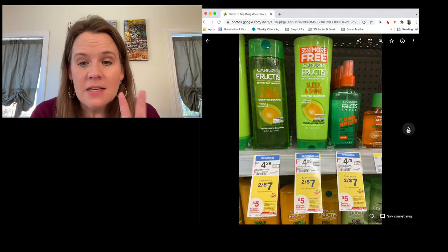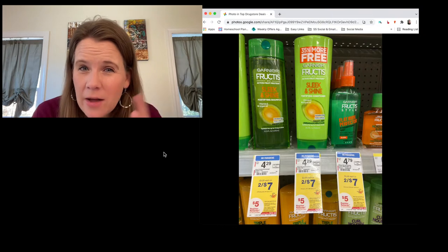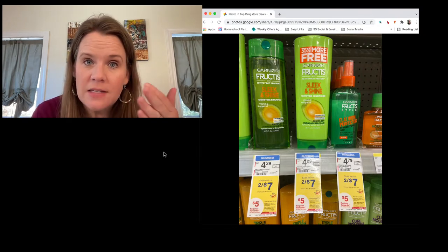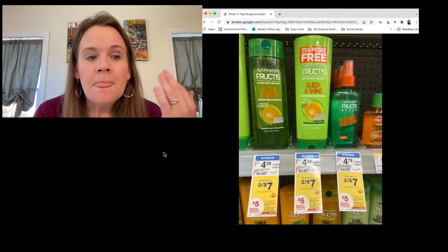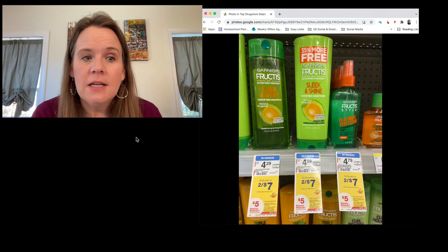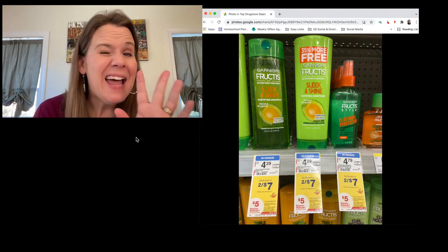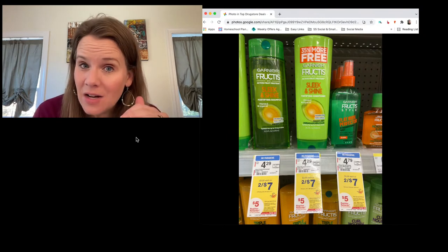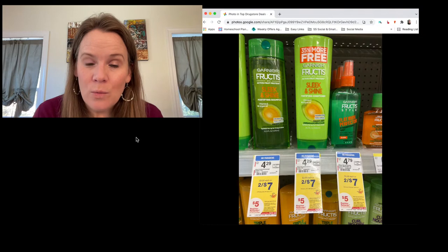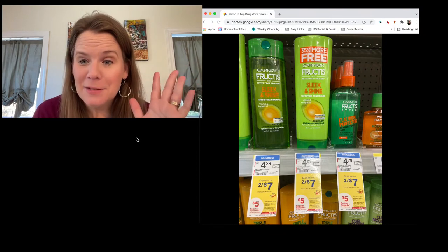Garnier Fructis at Walgreens is two for seven dollars — buy three and the third rings at $3.50, triggering the sale price. Three items total is $10.50. Use a three-dollar-off-two Garnier Fructis coupon plus a one-dollar digital — four dollars in coupons — so your total due is $6.50. You'll get back a five-dollar reward, making Garnier Fructis 50 cents each at Walgreens — even cheaper than the dollar at CVS.